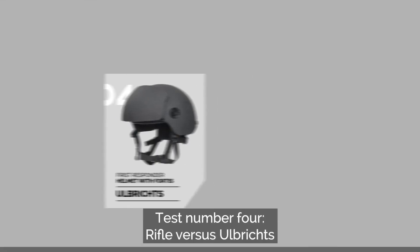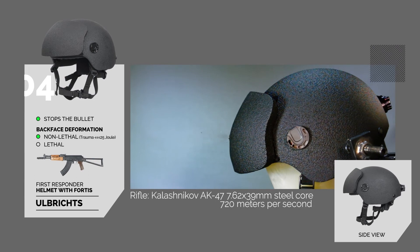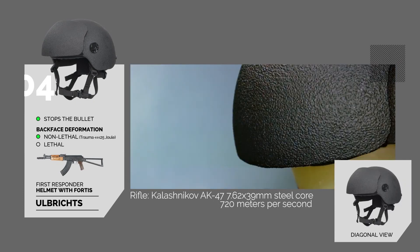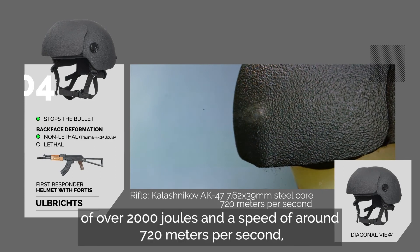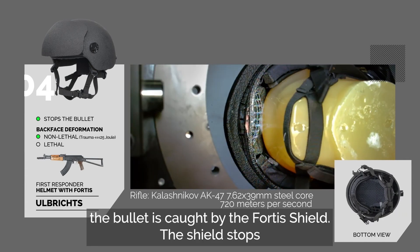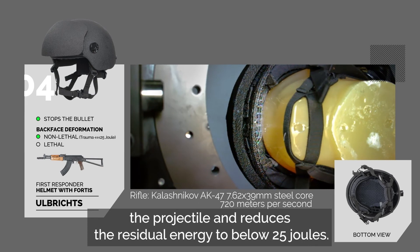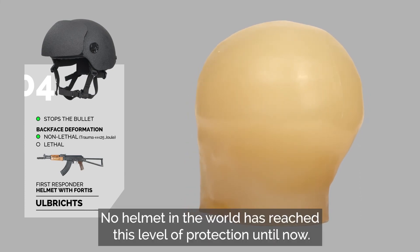Test number 4 – Rifle versus Olbrich's First Responder Helmet upgraded with the Olbrich's Fortis Shield. At bullet energy of over 2,000 joules and a speed of around 720 meters per second, the bullet is caught by the Fortis Shield. The shield stops the projectile and reduces the residual energy to below 25 joules. The result? No major deformations, and the wearer survives. No helmet in the world has reached this level of protection — until now.